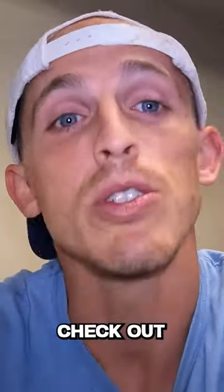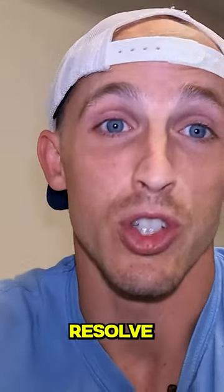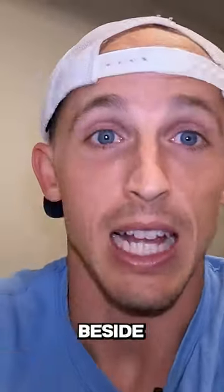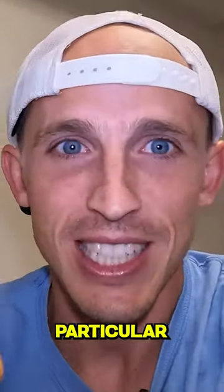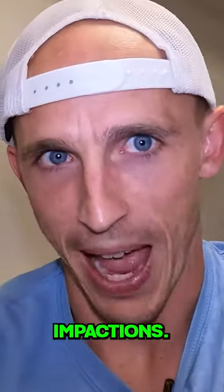So what is the impacted tooth? Check out our other videos — we've made quite a few, in fact, on ways to resolve those issues, like the expose and bond technique. But anyways, I wanted to highlight this particular impaction because it's even less common than the most common impactions.